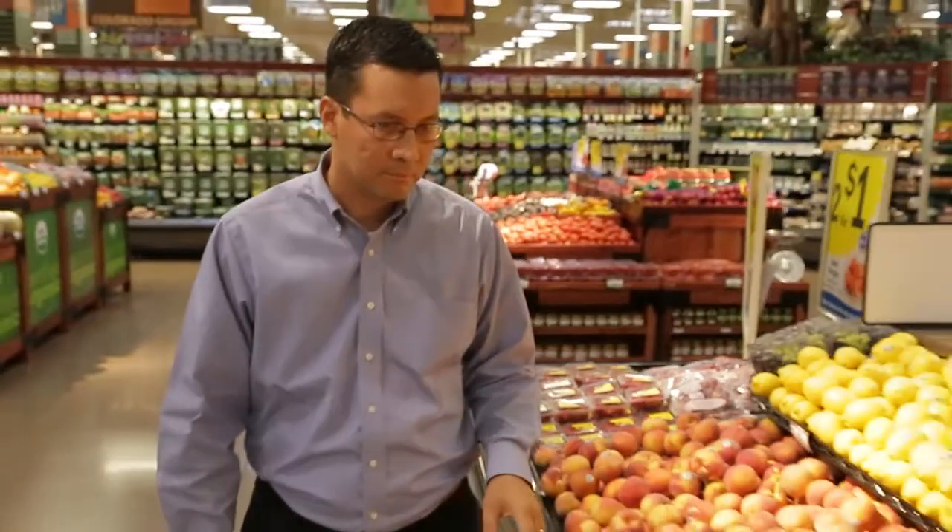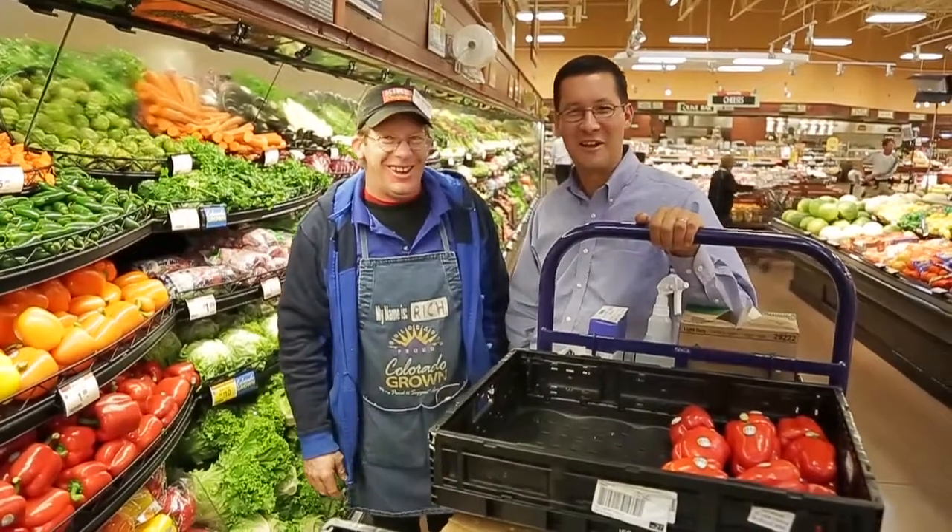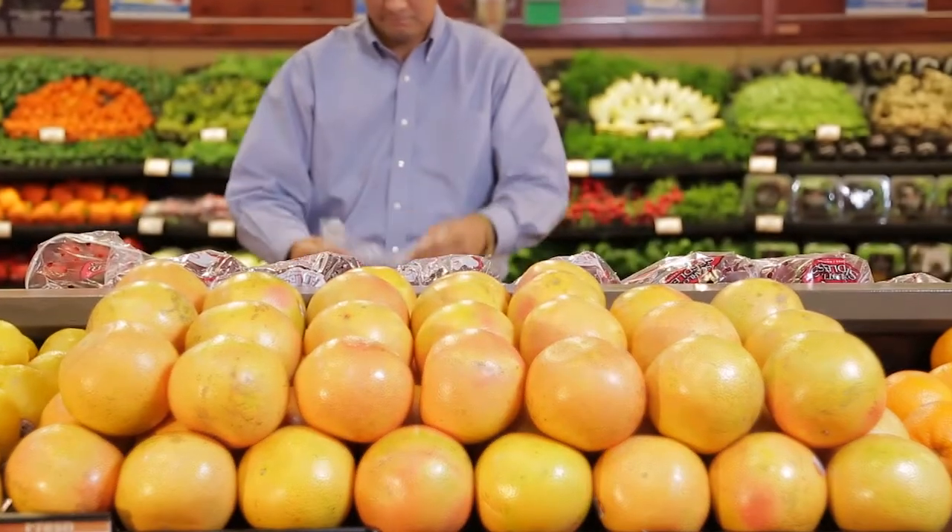I'm Randy Riley, I'm the produce sales promoter, and I've been in the business for about 19 years. The favorite part of my job is just dealing with fresh fruits and vegetables, and the reason I say that is nowhere else in the store shouts freshness more than produce.